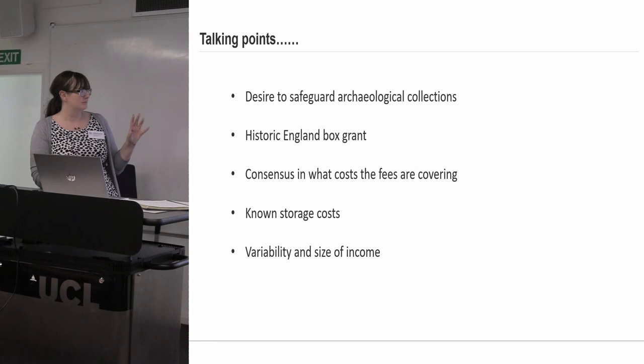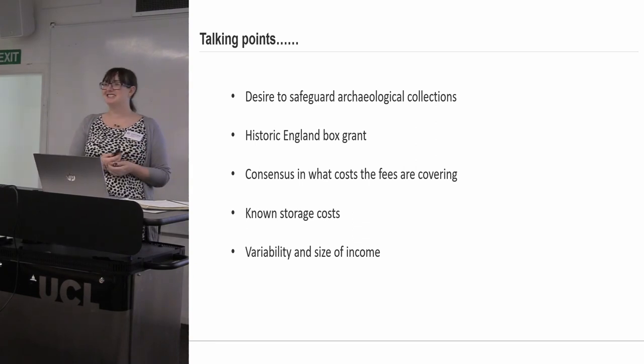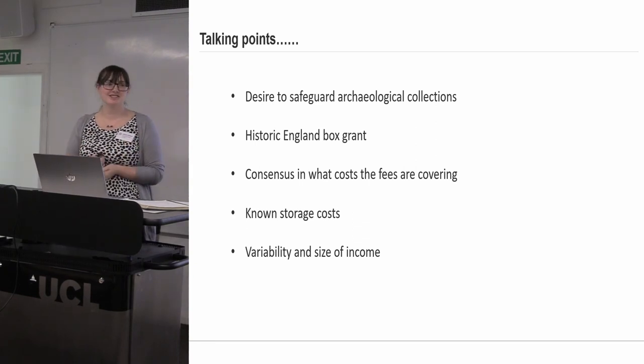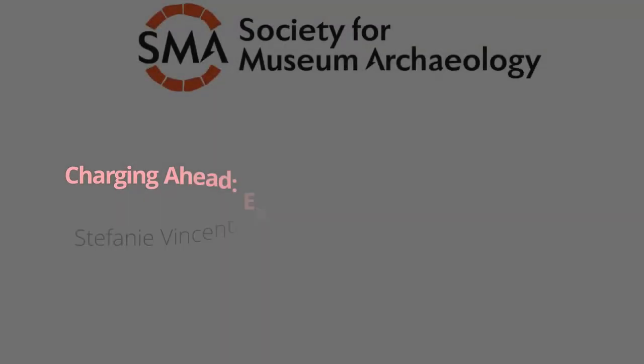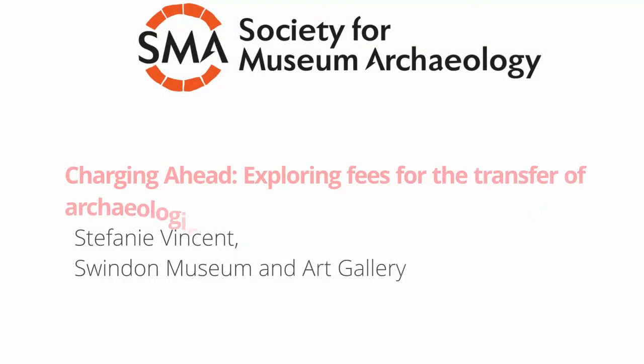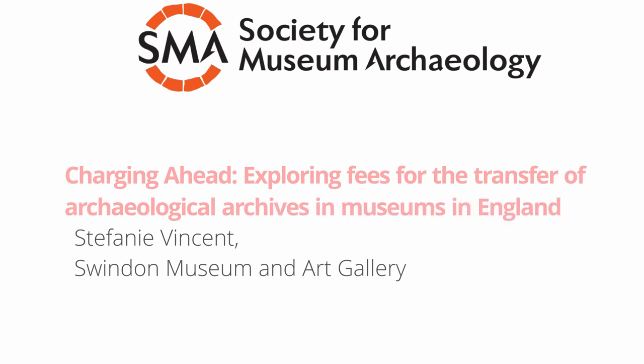That's it really — just some things to think about, to open up discussion, and to hand on to Historic England to do with what they will. I'll finish by thanking everybody who took part in the project, because it was really nice to have everybody's input. Thank you.